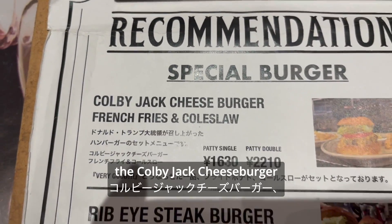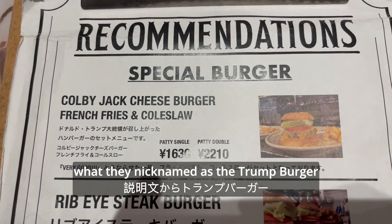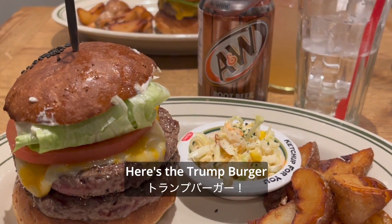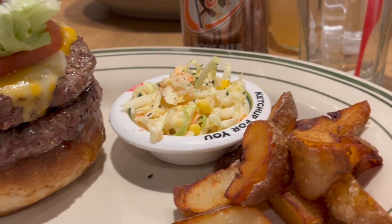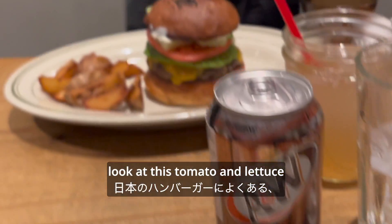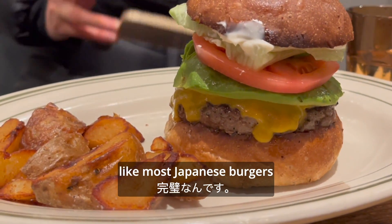But we're here for this — the Kobe Jack Cheeseburger, what they nicknamed as the Trump Burger. It says so in the description. And here's the Trump Burger with a side of fries and coleslaw. Look at this tomato and lettuce — clean cuts and a perfect shape, like most Japanese burgers.